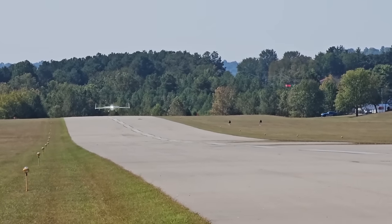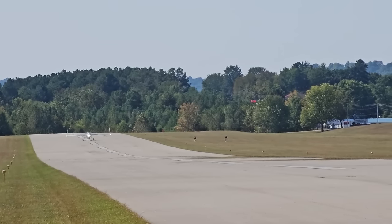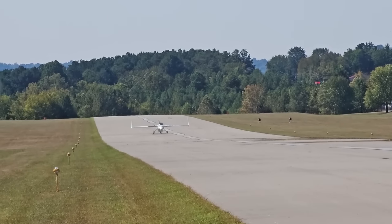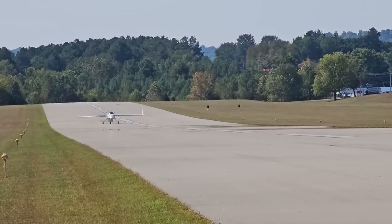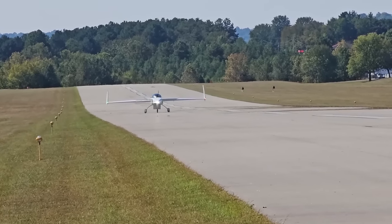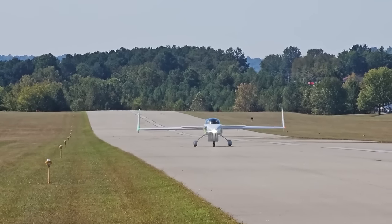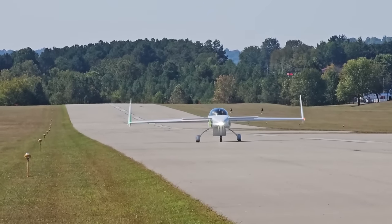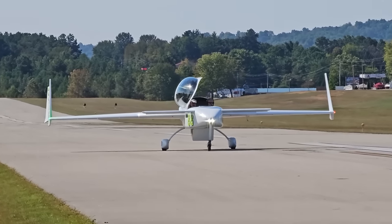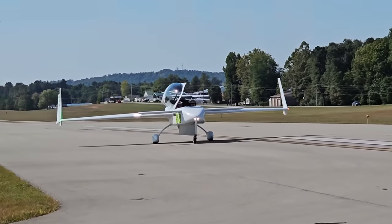Here comes Russ landing, and I noticed when I was editing this video that his nose wheel was actually shimmying. You can see as he gently brings the nose down it really starts to violently shimmy. I sent him this video later on and he was actually surprised — he said this is only the third time this has happened in two years, and he's glad I captured it on video. You can also see he has his landing brake down, and you can see the green indicator on the left side on his winglet.